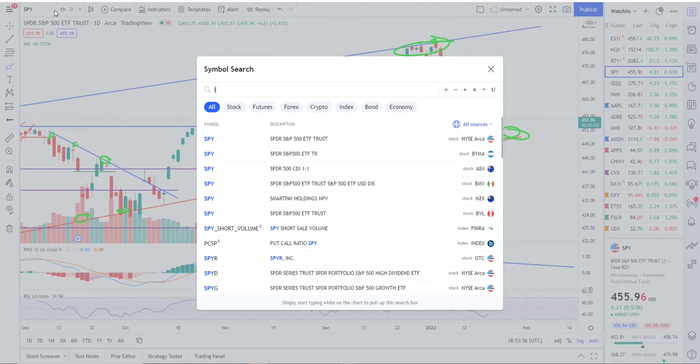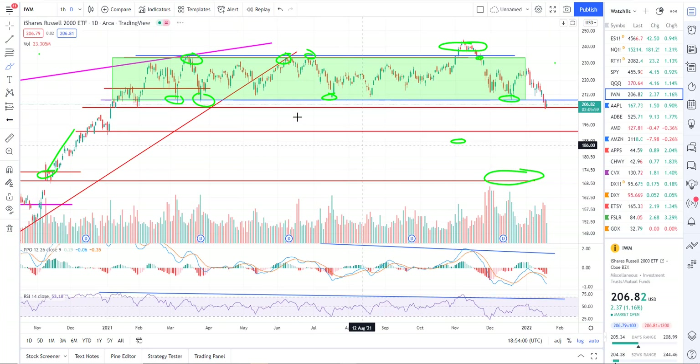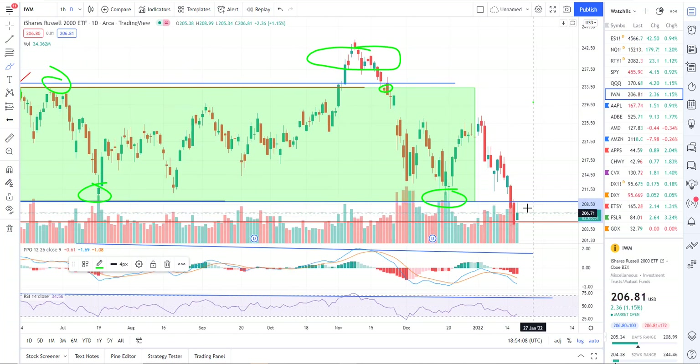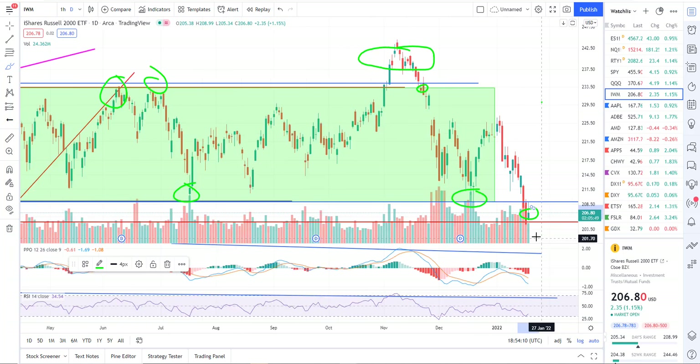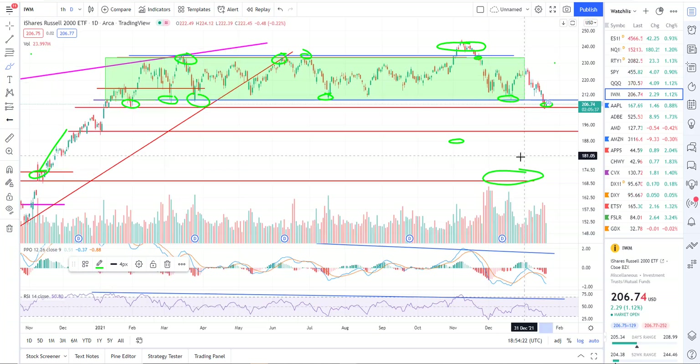IWM is starting to break down. We still have this benefit-of-the-doubt line right here at about 205. We had one reaction right there and we're kind of holding in that area right now. If that goes, I think it's pretty much straight down to 193 — likely get a small reaction there — and then straight down to the 169.50 area.